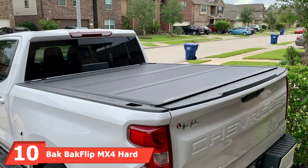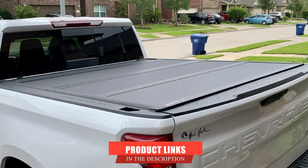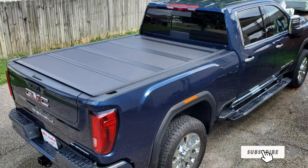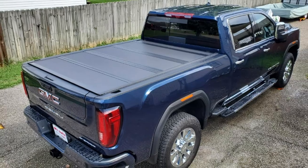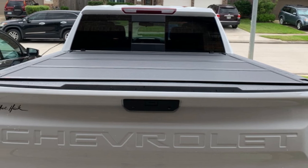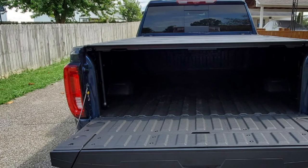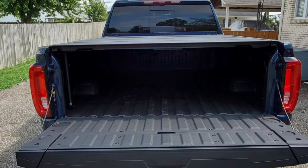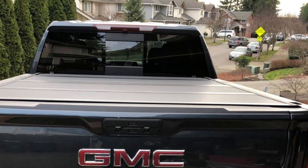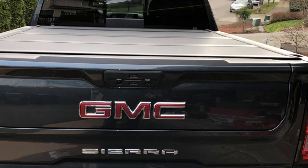Finally, the number 10 position is dominated by the BAK Backflip MX4 Hard Folding Truck Bed Tonneau Cover. This is a heavy-duty folding hardtop truck bed cover designed to fit a variety of truck models. It features four durable but lightweight and corrosion-resistant aluminum panels that automatically latch as the cover becomes partially or fully closed. The finish is also designed to protect against UV damage, scratches, scuffs, and other marks. It also boasts heavy-duty hardware and perimeter seals to keep out moisture and debris. This cover can be operated closed, open, or flipped up, all without obscuring your third brake light. It is rated to support up to 400 pounds of evenly distributed weight, so snowy climates are not a problem.